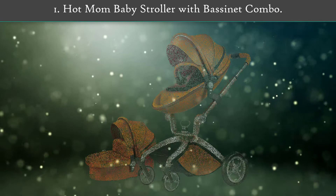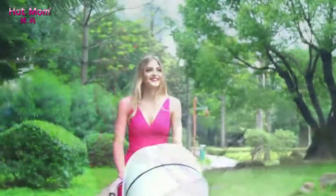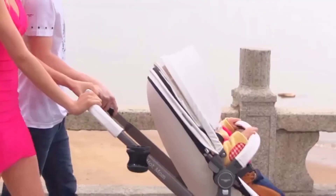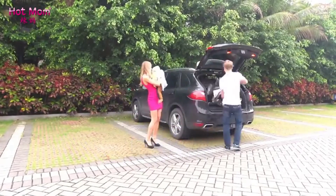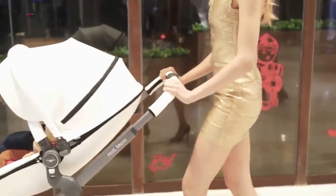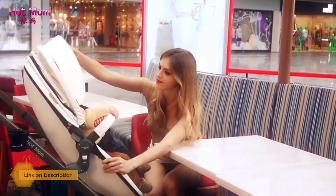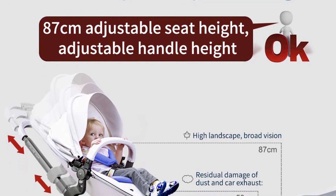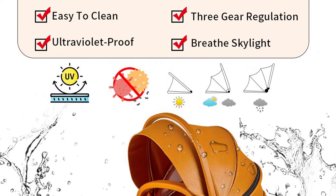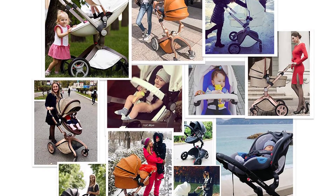Number one: Hot Mom Baby Stroller with Bassinet Combo. This beautiful stroller is designed around an egg shape and fitted with 100% PU leather. What sets it apart is its functionality — you can adjust the handlebar, which is excellent if several people use the stroller, and tweak the height of the seat so an older baby can view the surroundings. It's a travel system providing a sturdy frame, seat, and a bassinet for small babies. The backrest has three positions and the four wheels come with good suspension. Thanks to all of you.